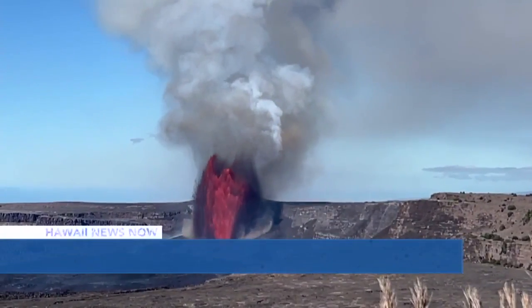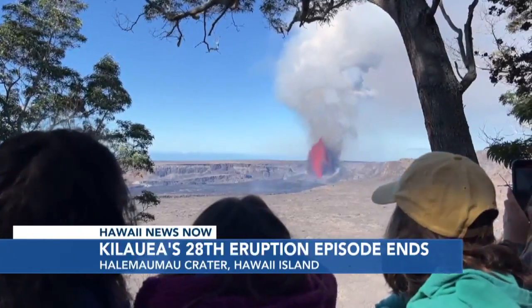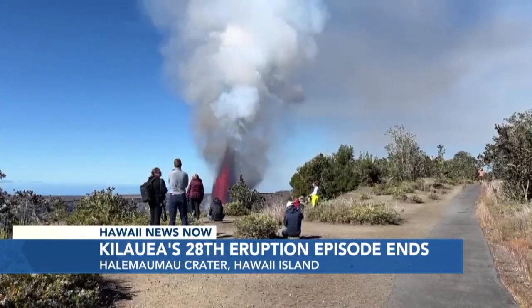The USGS says episode 28 of Kilauea's eruption lasted about nine hours and ended just before 1:30 this afternoon. The fountains reached more than 1,200 feet high, attracting large crowds to the crater.